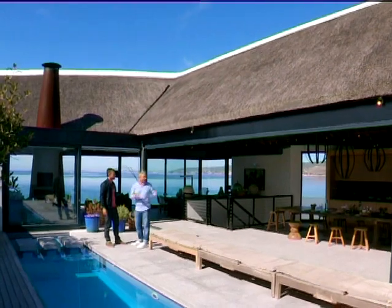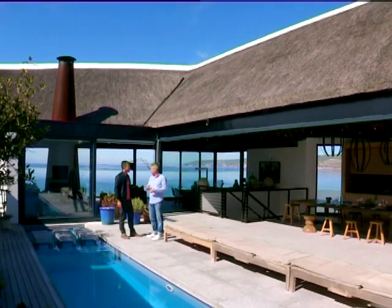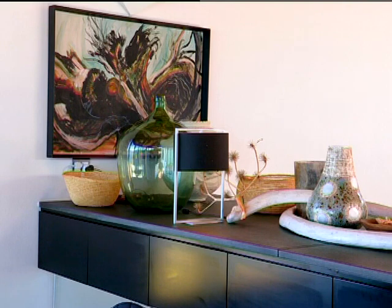And being an architect yourself, how difficult or easy was it designing your own home? It was an interesting experience. It's difficult because you perhaps overanalyze things, but it was a lot of fun as well. It was nice to play with ideas, to stretch things a little bit and see what happened.